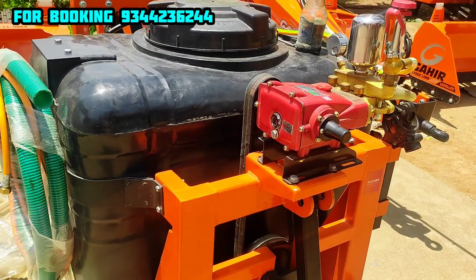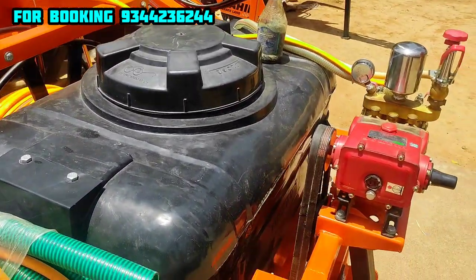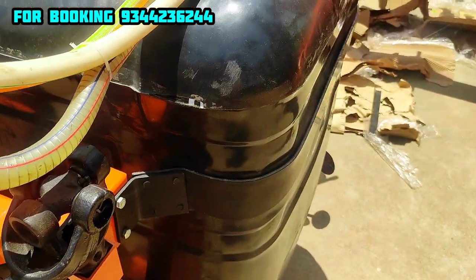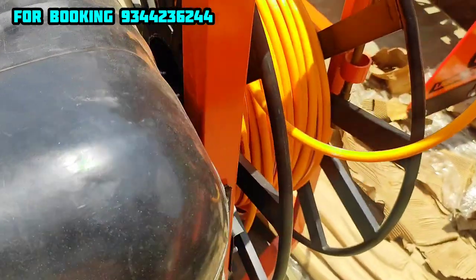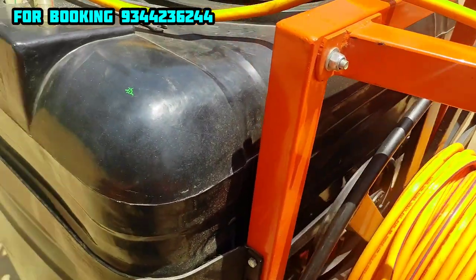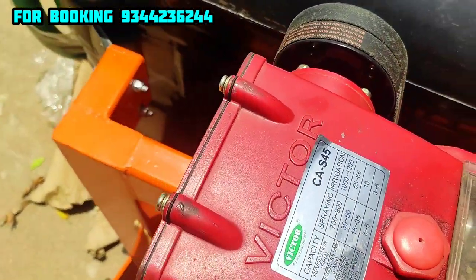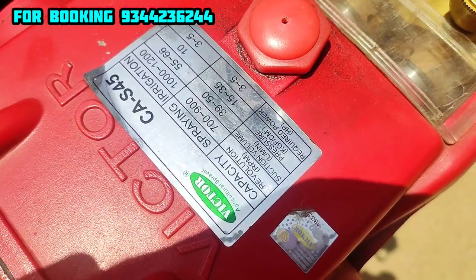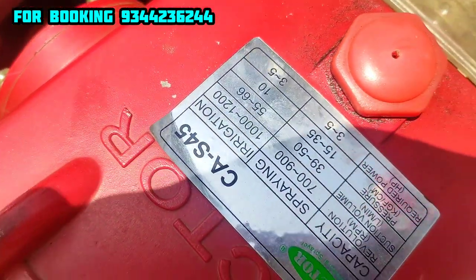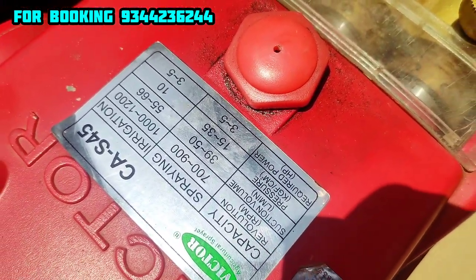You can also use it as a spray pipe. You can use it in a clutch pad. You can also use it up to 100 meters. You can use it as a pump with exhaust pipe capability. Visit www.cslari.com.